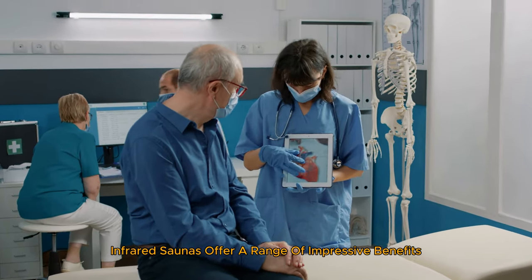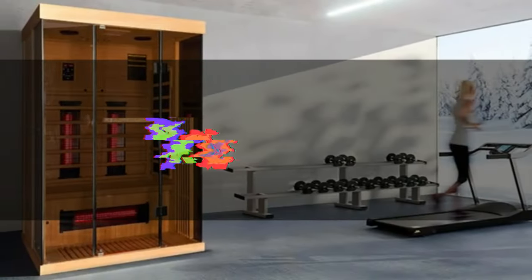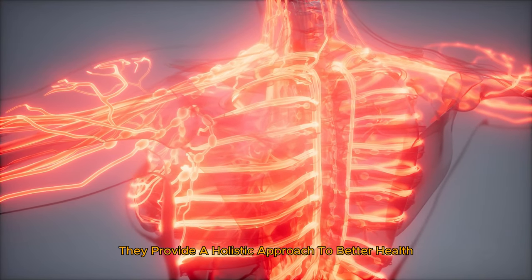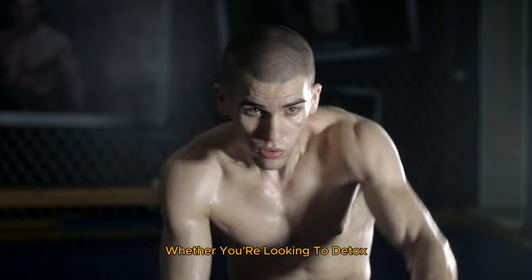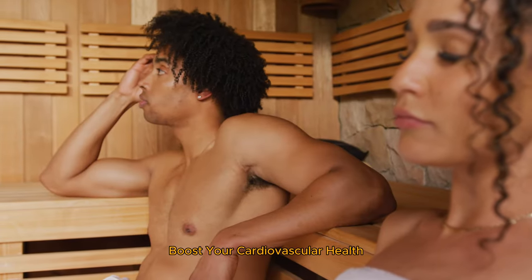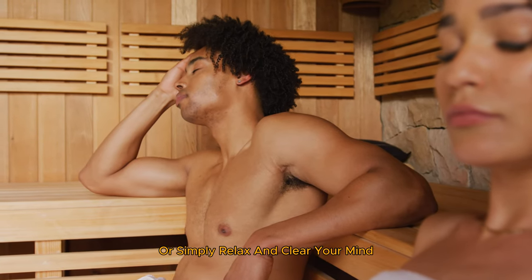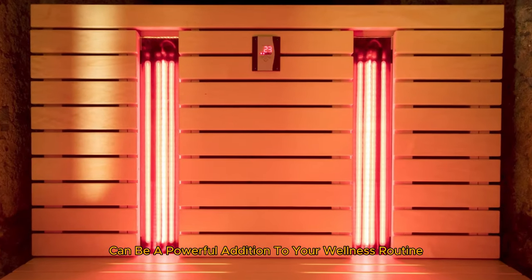So there you have it. Infrared saunas offer a range of impressive benefits, from detoxification and pain relief to improved circulation, skin rejuvenation, and stress reduction. They provide a holistic approach to better health that's accessible and incredibly effective. Whether you're looking to detox, manage pain, boost your cardiovascular health, rejuvenate your skin, or simply relax and clear your mind, an infrared sauna can be a powerful addition to your wellness routine.